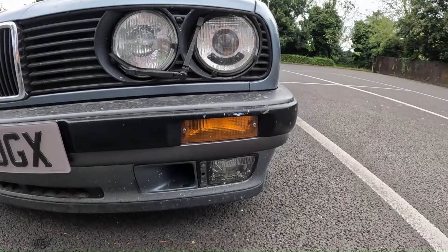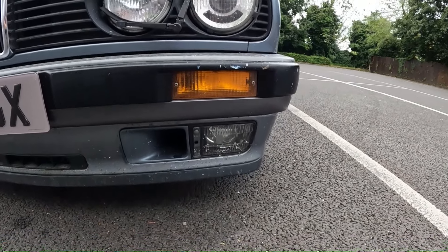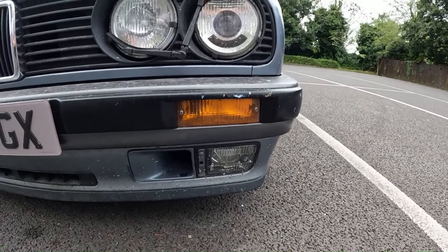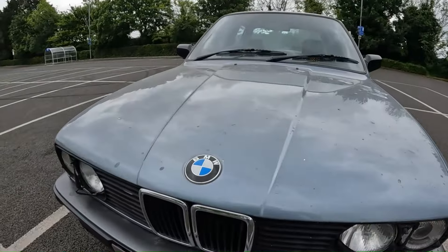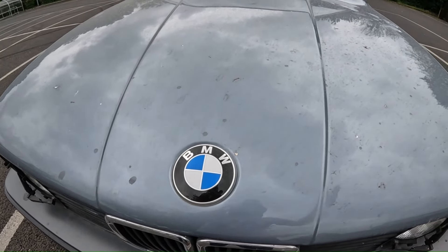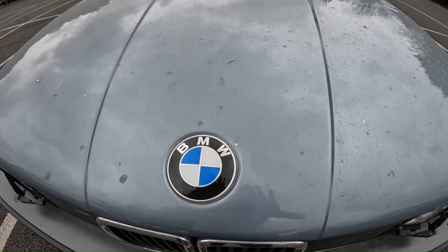This was also from a time when indicators were generally housed separately. This particular car has fog lights. This is a later car, so it's got the later style bumper. The BMW badge is always on the bonnet, which in the case of this front-hinged model, the badge points forwards once you open the bonnet.